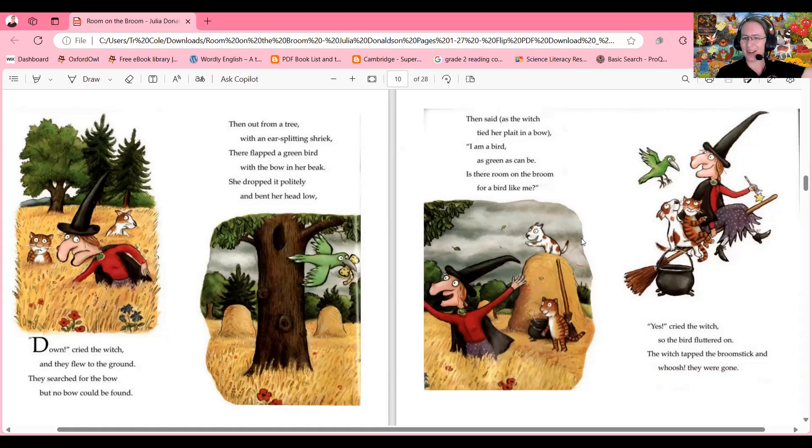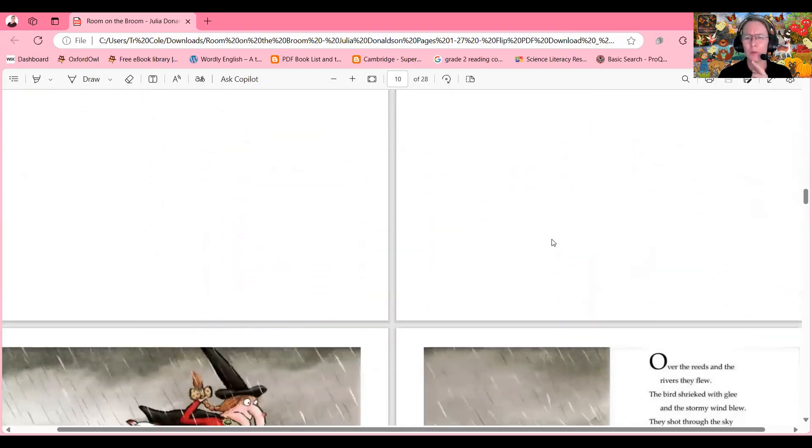Yes cried the witch, so the bird fluttered on. The witch tapped the broomstick and whoosh, they were gone! What do you think the bird will add to this amazing adventure so far? How many animals can she fit on this broom, I wonder?